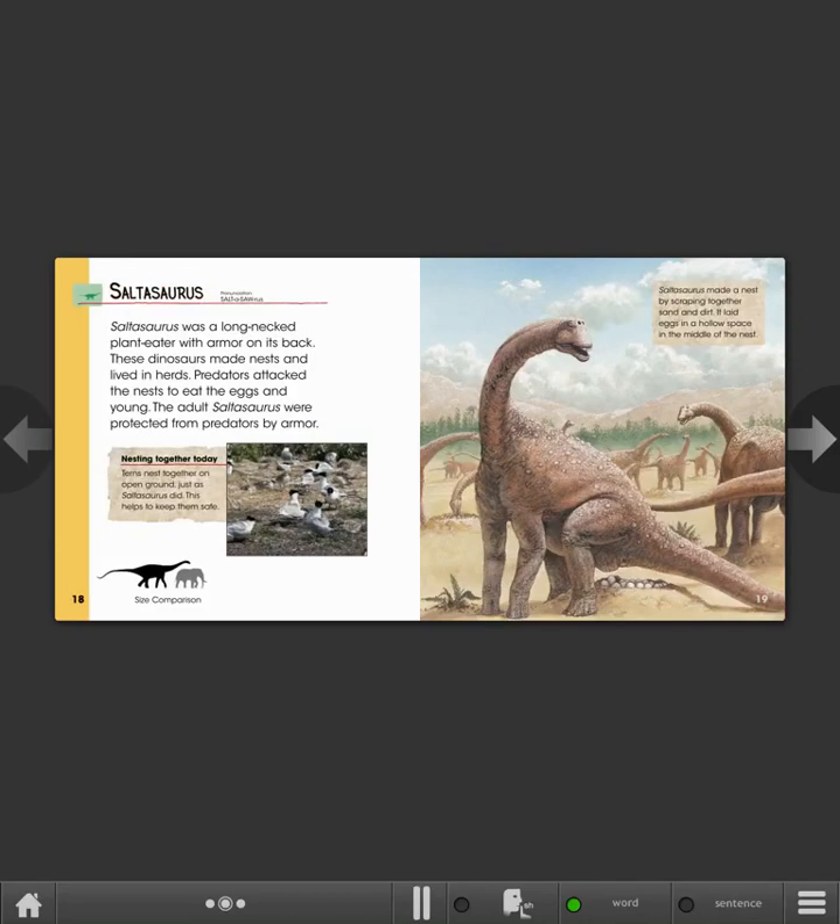Saltosaurus. Saltosaurus was a long-necked plant-eater with armor on its back. These dinosaurs made nests and lived in herds. Predators attacked the nests to eat the eggs and young, but adult Saltosaurus were protected from predators by their armor. Nesting together today: terns nest together on open ground, just as Saltosaurus did, and this helps to keep them safe.